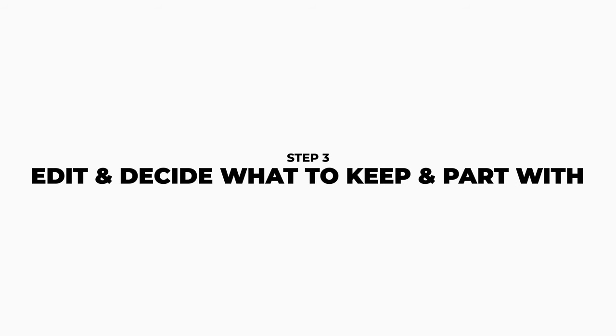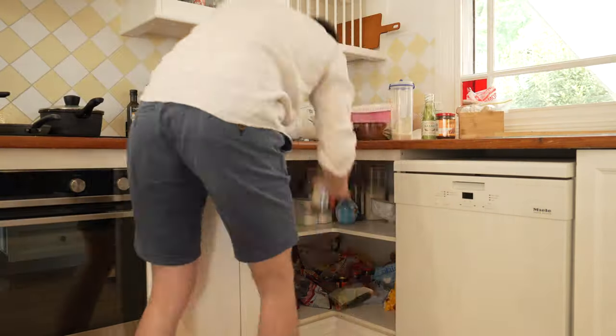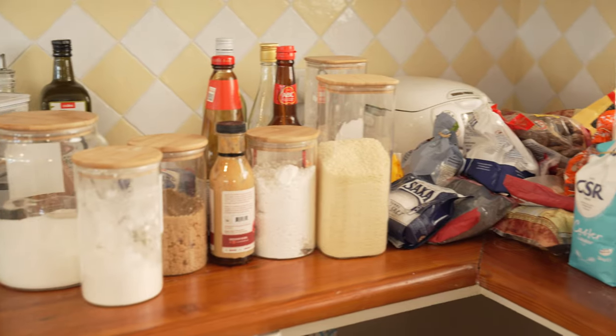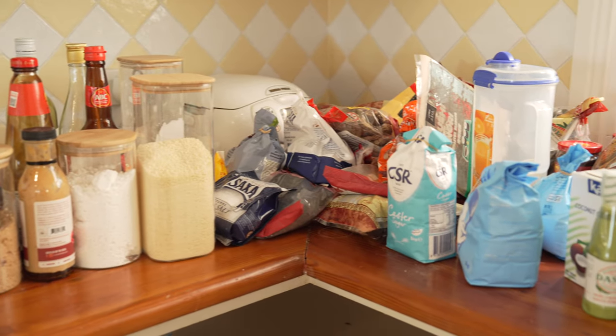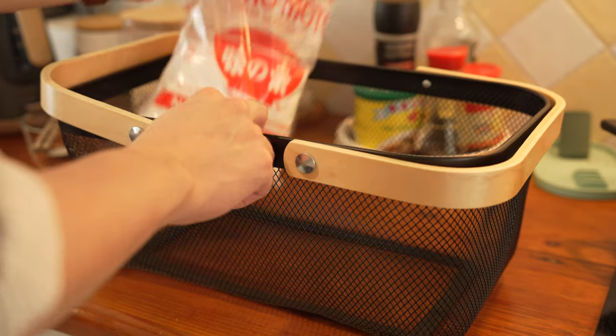Step three: edit and decide what to keep and part with. Start by relocating items that don't belong in the kitchen, then empty cabinets and drawers. In order to avoid being overwhelmed, we did this one area at a time. I started with the cooking area, which is the most troublesome of all, and then slowly moved to different zones one at a time.